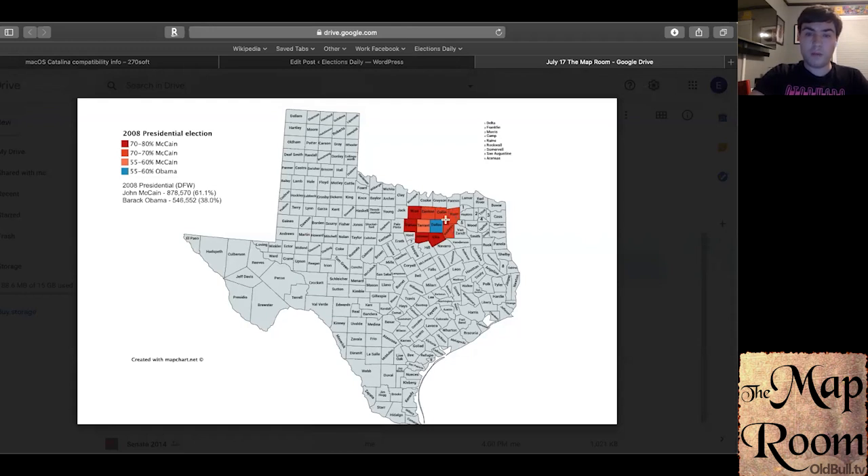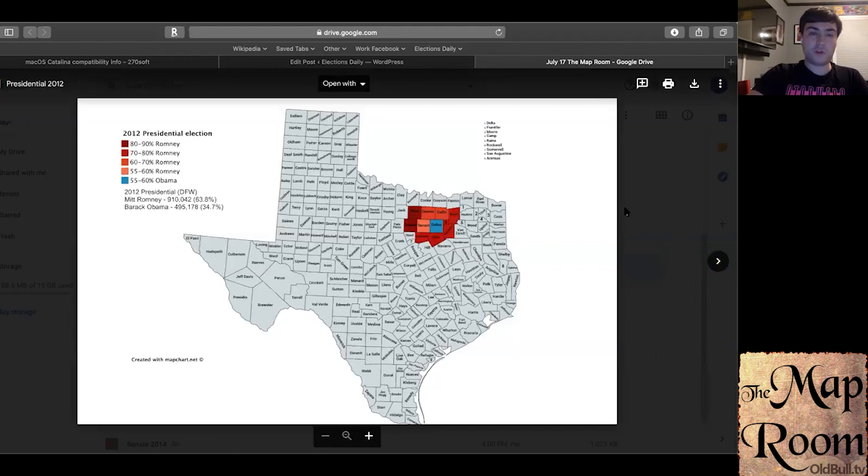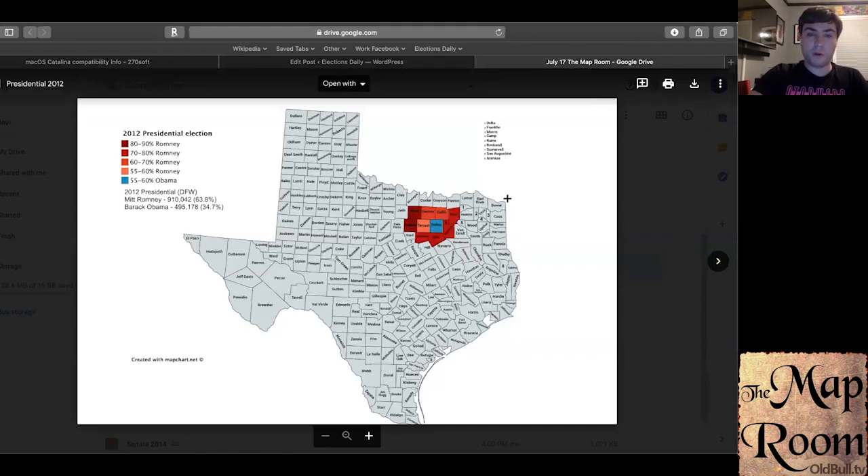In 2008, Denton, Collin, Hunt, and Kaufman all became much less conservative among the collar counties, while Tarrant became less conservative and Dallas flipped to the Democratic Party after narrowly voting for Bush. In 2012, Mitt Romney regained some of that support, pulling 80 to 90% of the vote in Wise and Parker counties — similar to what he got in the Panhandle. He also regained support from the exurban areas, reinforcing the divide where Wise and Parker are the most conservative, followed by Johnson, Ellis, Kaufman, Hunt, and Rockwall.